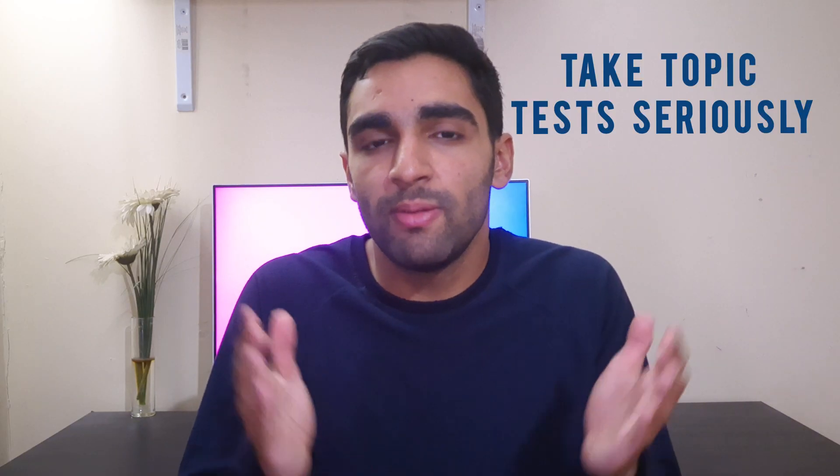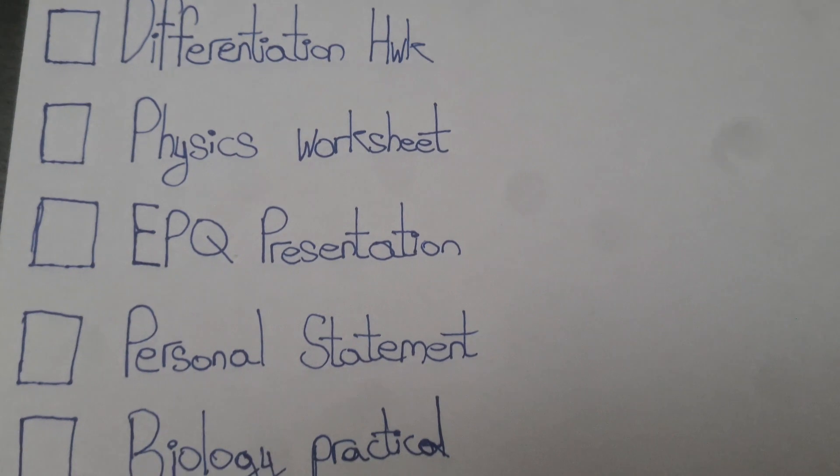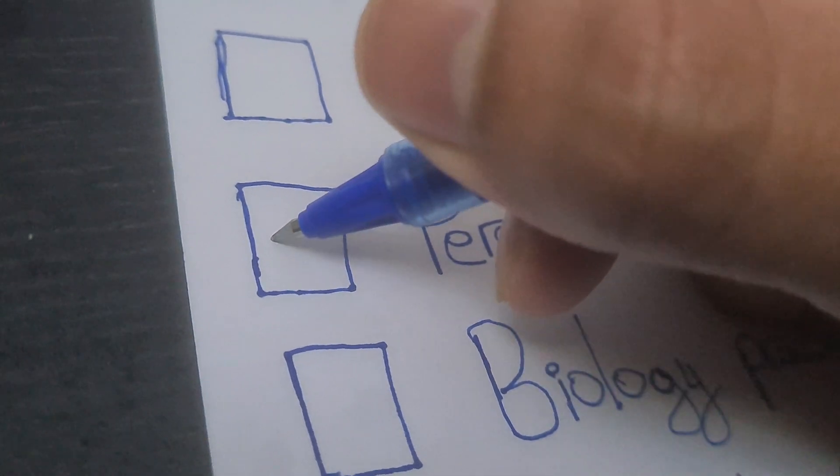Take your topic tests seriously — prepare for them like your actual exams as they indicate your strengths and weaknesses. As you have so many things going on, it's easy to start forgetting things and falling behind. A crucial tip is to stay organised: keep a to-do list based on priority and actually follow it. Tick things off as you do them — it gives you a sense of achievement and keeps you motivated. Organise your notes so you can access them wherever and whenever you need. That's why I like having notes online. Remember, your notes don't need to be perfect — as long as they have the necessary information, they're good enough.